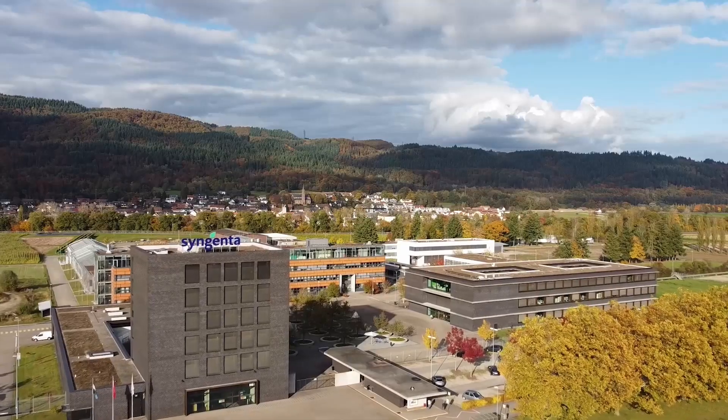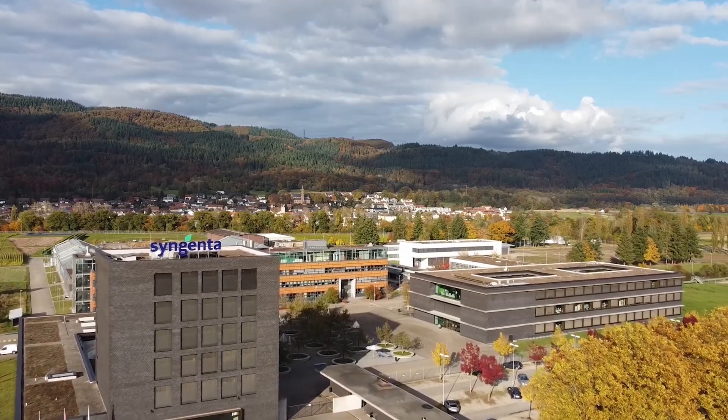Welcome to the Syngenta Crop Protection Research and Development Center in Stein in Switzerland. My name is Katharina Gauss and I'm a chemist here.